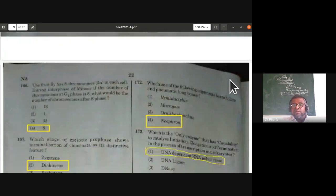Which organism bears hollow and pneumatic long bones? Hemidactylus is a house lizard, Macropus is a kangaroo, Ornithorhynchus is the duck-billed platypus. Pneumatic long bones (to reduce body weight) are found in birds. Neophron is the scientific name for the vulture, so the right answer is Neophron.